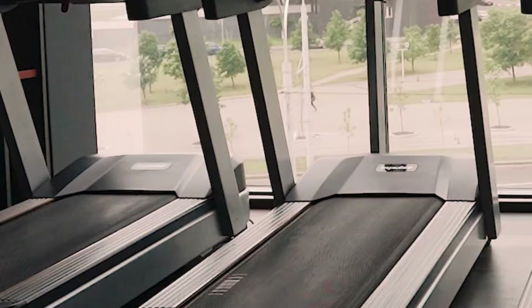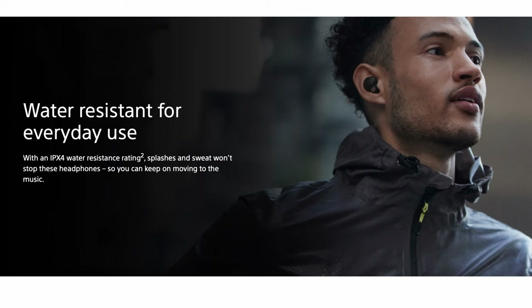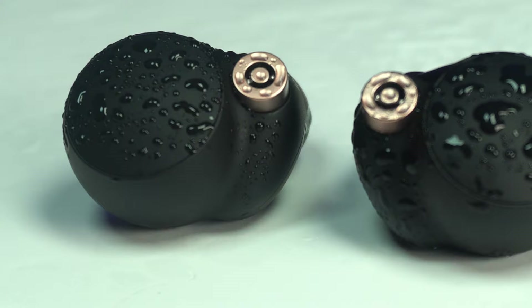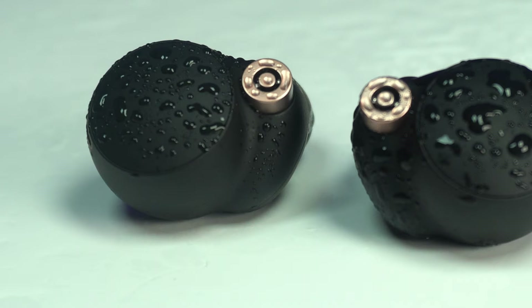When I worked out, the earbuds didn't fall out of my ears. I ran with them on the treadmill and even when I was sweating, they stayed in place with no problem. The XM4s are IPX4 rated for water resistance, which means they can resist splashes of water from any direction. A few years ago, I was in the middle of a run and got caught in a sudden Florida rainstorm. I had to call for a rescue ride home, and my earbuds didn't work after that because they didn't recover from being exposed to water — they weren't water resistant, so they were trashed. If I had the XM4s, they would have held up to the rain.